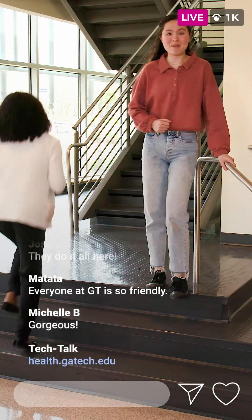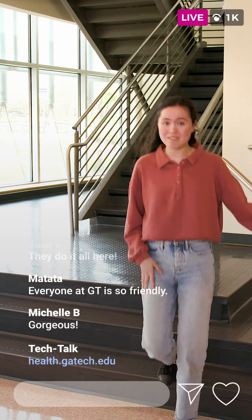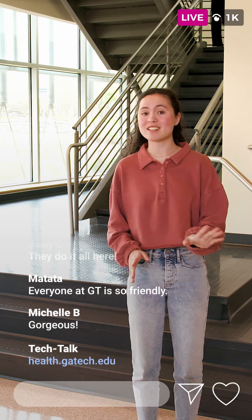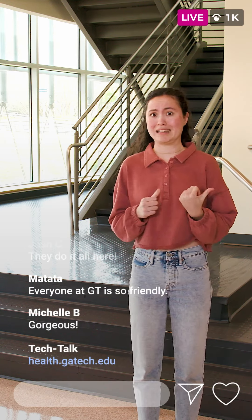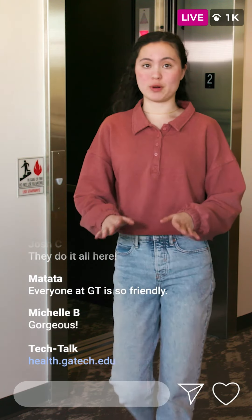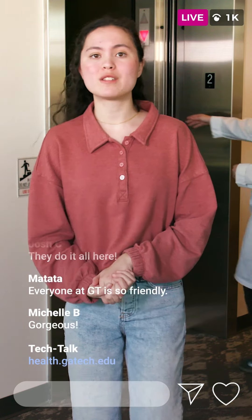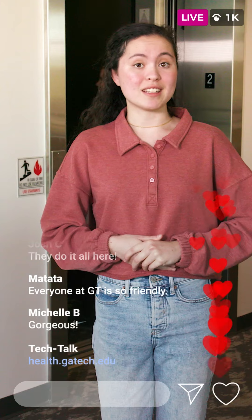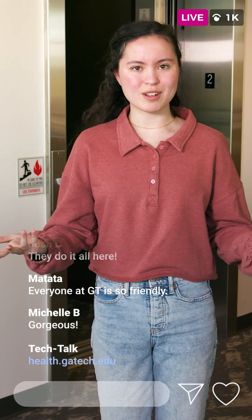On the second floor of the Student Health Services is the Wellness Empowerment Centre, where they have all kinds of health and well-being education programs, events, workshops, and nutrition counseling. The center is also trained in sexual violence prevention, advocacy, and victim survivor support, which includes education and awareness. In addition, students have access to advocates that are available to support students 24-7, 365 days a year.